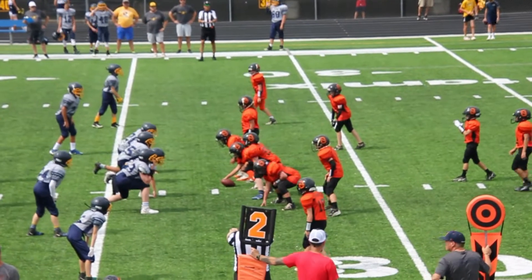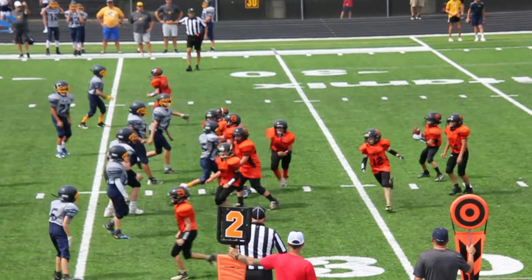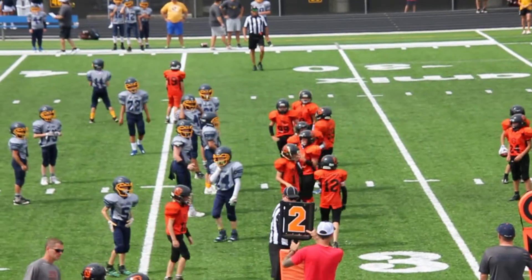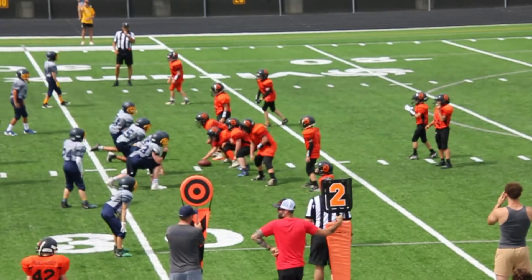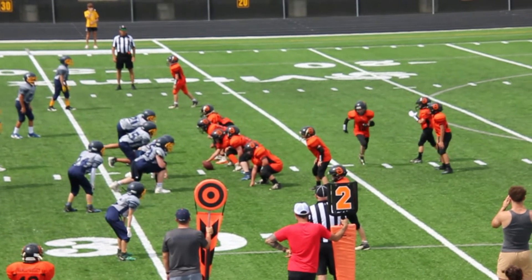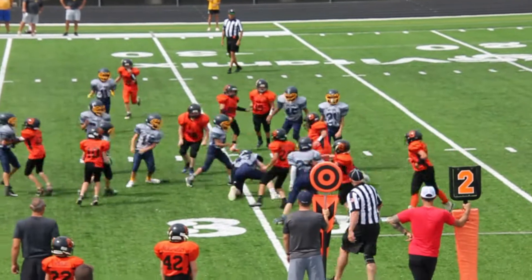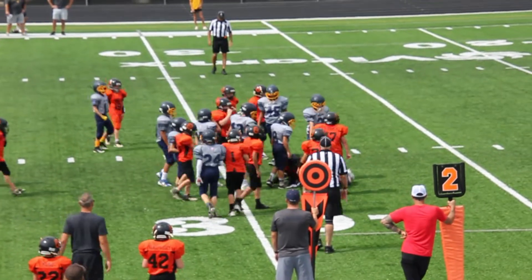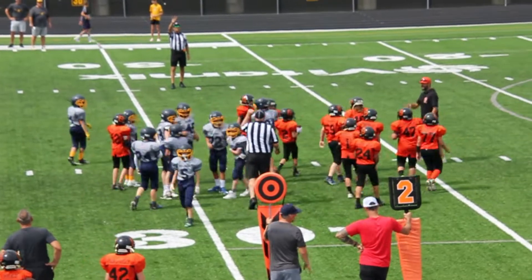Eagles looking at second and about seven, they're trailing. They're going to get a false start. Now second and about 12. North Olmstead Orange trailing. Zach met hard by the linebacker there, got a few back. Going to bring up third and ten, it looks like.